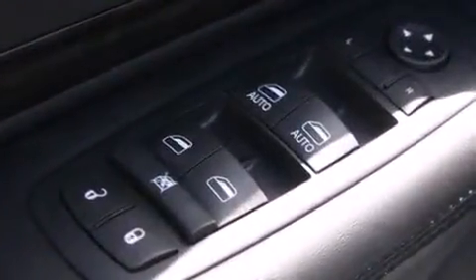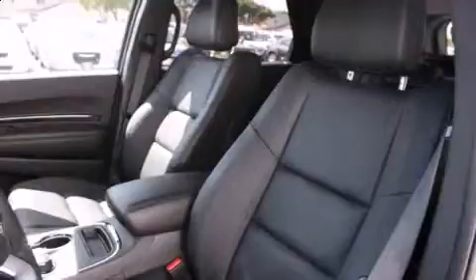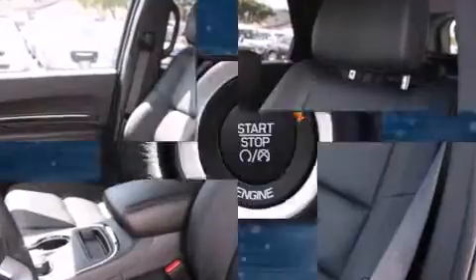Dodge infused the interior with top-shelf amenities such as front and rear reading lights, speed-sensitive wipers, an automatic dimming rear view mirror, automatic dimming door mirrors, and power front seats. Features such as automatic climate control and leather upholstery prove that economical transportation does not need to be sparsely equipped.